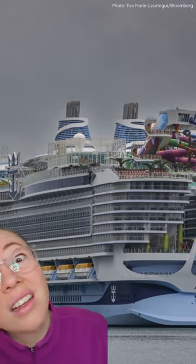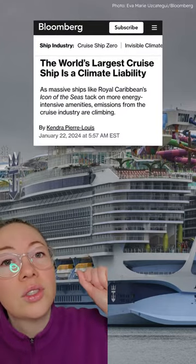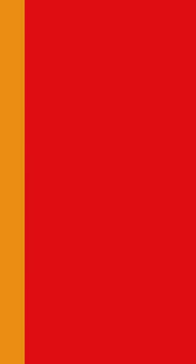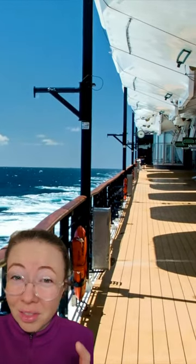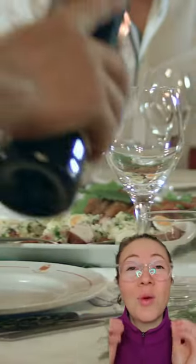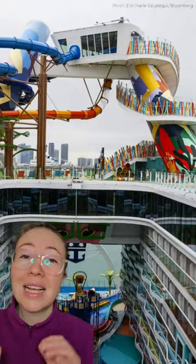This monstrosity is Royal Caribbean's massive cruise ship, Icon of the Seas — the world's largest cruise ship at over 360 meters or a thousand feet long, with a whopping 40 restaurants, bars, and lounges on board.